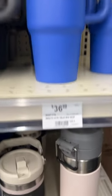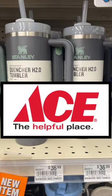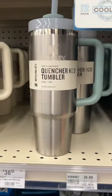If you're in search of a Stanley Tumbler, you might want to go to your Ace Hardware. Yes, a hardware store sells the Stanleys. I guess that would make a lot of sense.